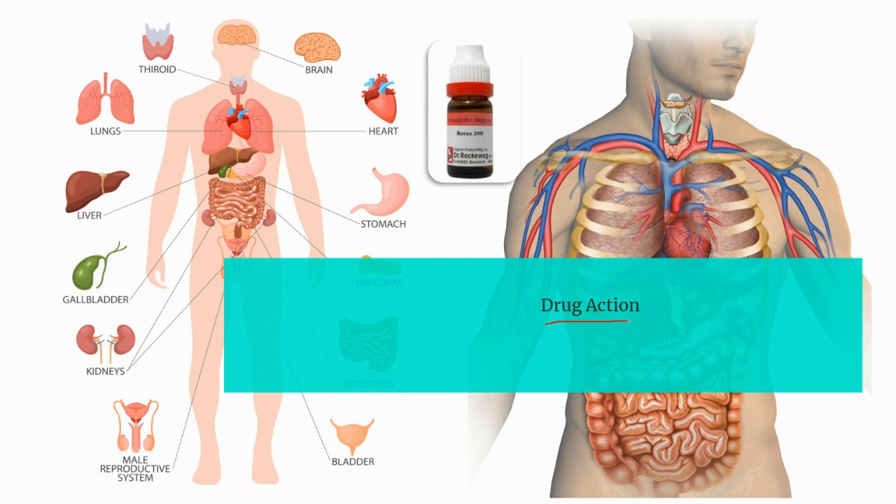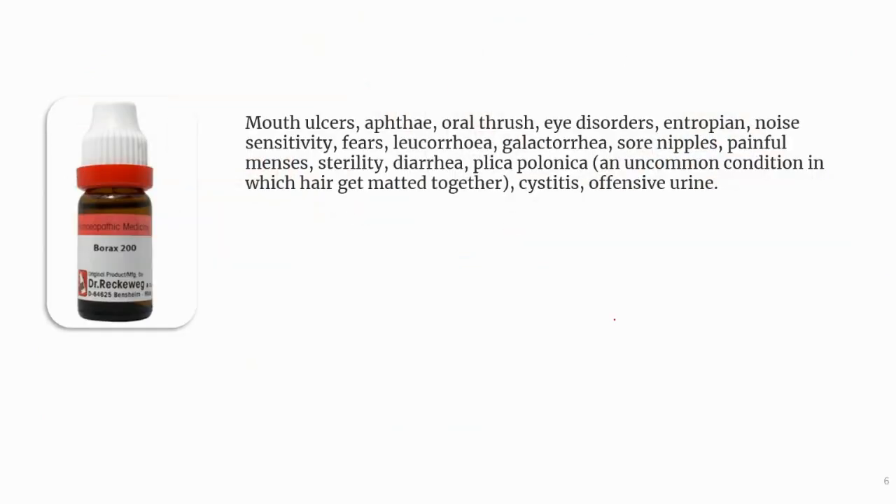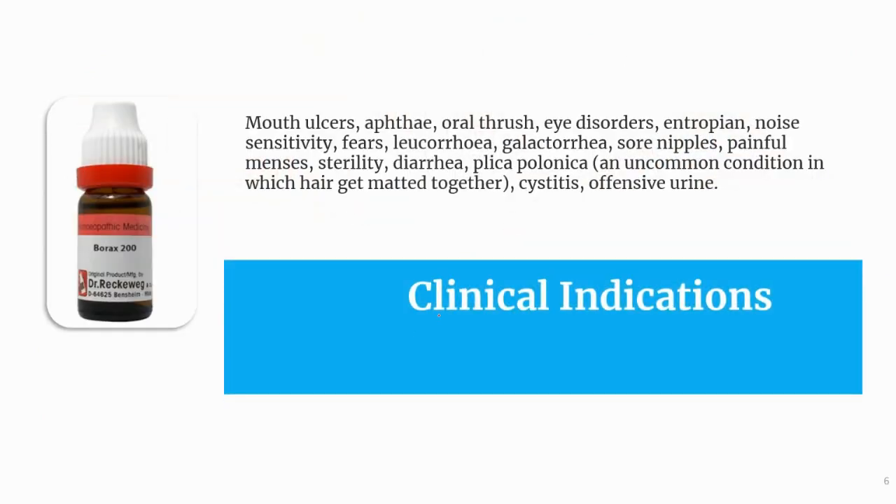Borax can be used successfully for mouth ulcers, aphthous ulcer, oral thrush, eye disorders, entropion, noise sensitivity, fears, leucorrhea, galactorrhea, sore nipples, painful menses, sterility, diarrhea, plica polonica (an uncommon condition in which hair gets matted together), cystitis, and offensive discharges.